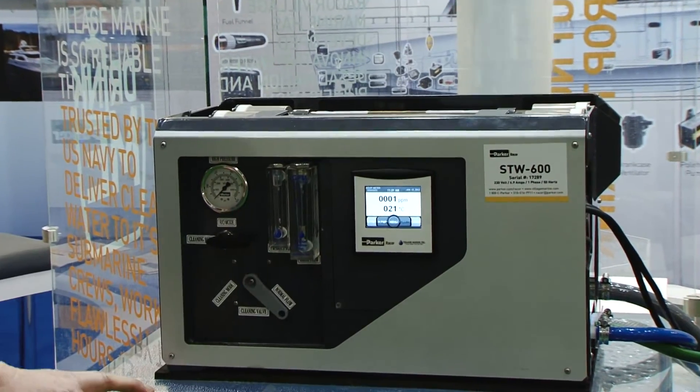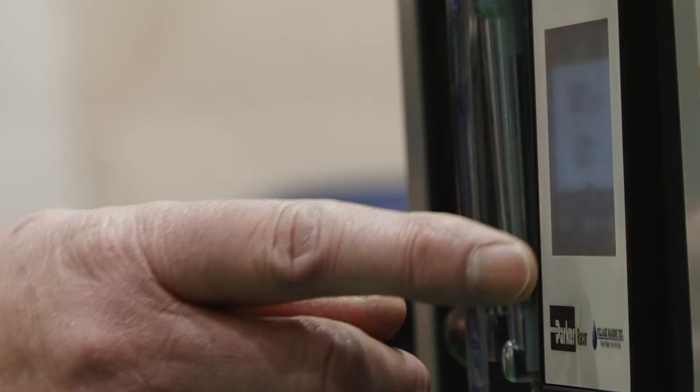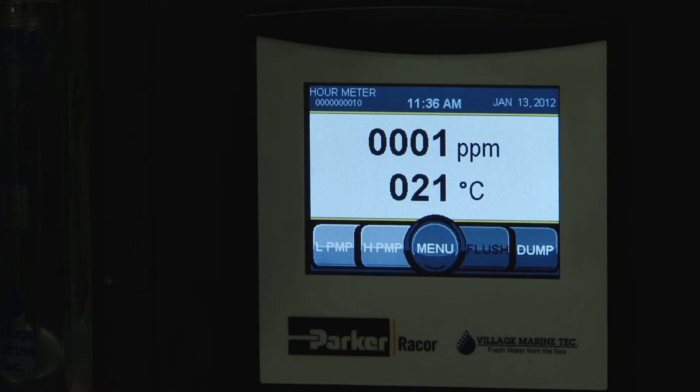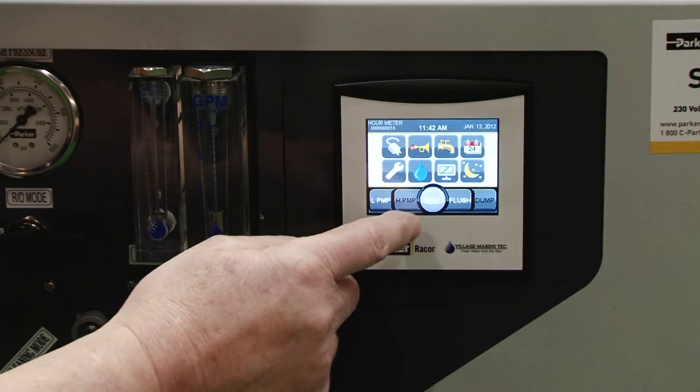There are some real benefits with using the Village Marine Watermaker. One of the features is the intuitive touch screen panel, which can also be used either on the watermaker or remotely in the salon of the boat. This will show the low pressure pump working, high pressure pump working, salinity of the water being produced, as well as the temperature of the water.